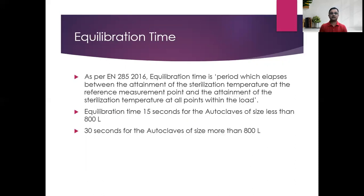Equilibrium time, as per EN 285:2016, is the period that elapses between the attainment of the sterilization temperature at the reference measurement point and the attainment of the sterilization temperature at all points within the load. Equilibrium time is fixed based on chamber size: if the chamber is less than 800 liters, equilibrium time is 15 seconds; if more than 800 liters, it is 30 seconds. All load items within the chamber should attain the sterilization temperature within this period.